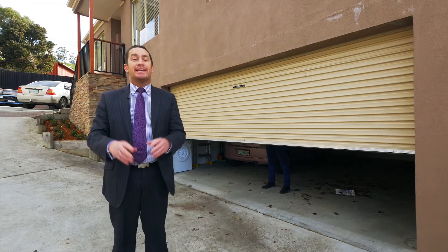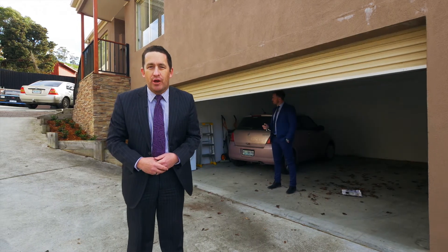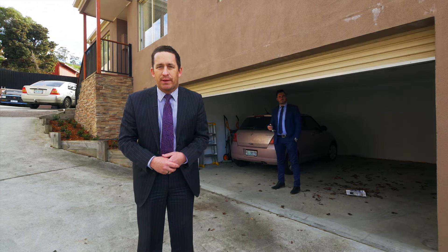So there you have it folks, Unit 8, Number 7B, Tavistock Road in Austins Ferry. A spacious, low maintenance unit with a fantastic yard for the kids or the puppies.